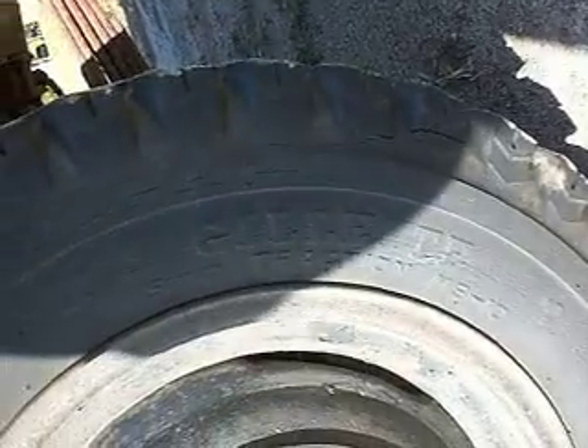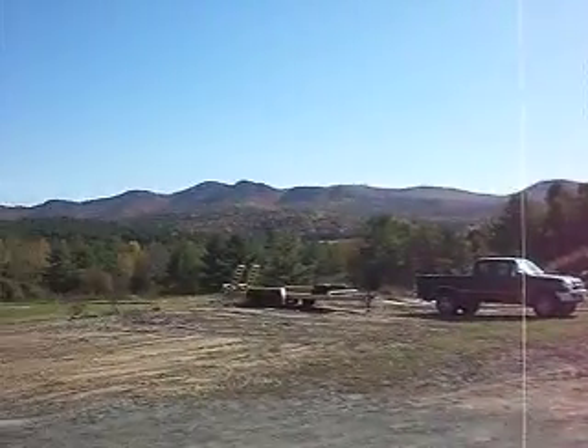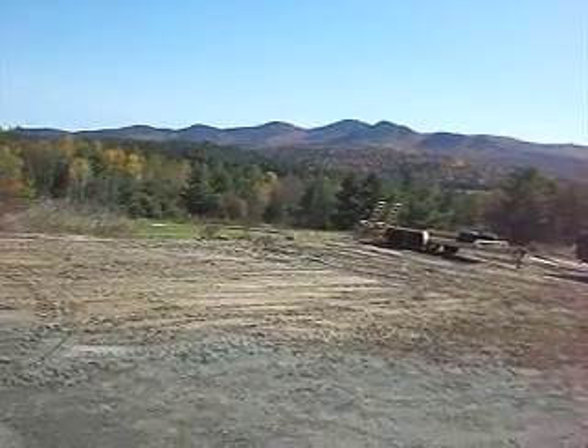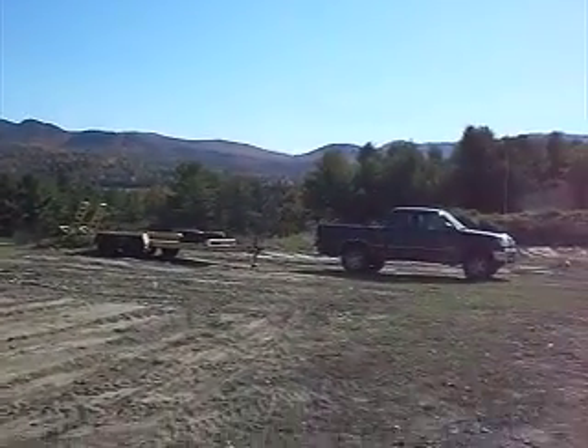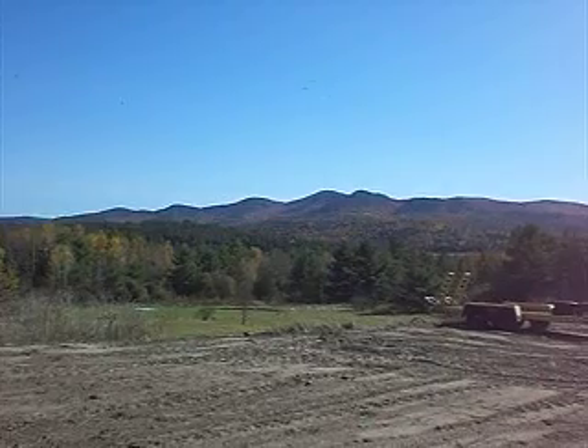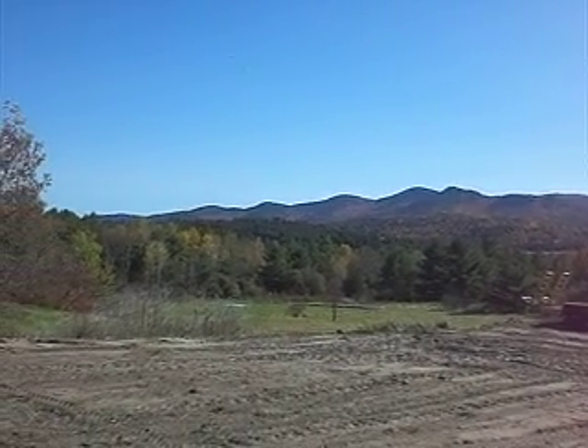Gillette traction, super traction. And the scenery is beautiful in the high peaks of the Adirondacks. So nice. It is so hot.